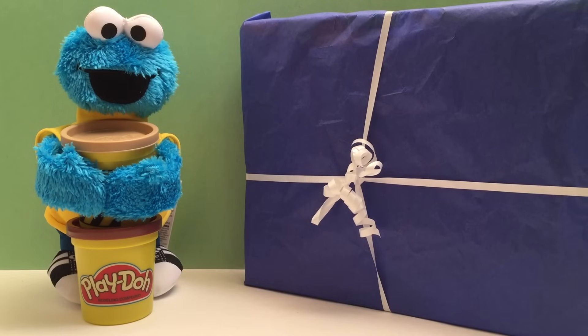Hi there! Huggleberry Toy Surprise! And today I have a visitor! Me want Cookie! Hi Cookie Monster! What have you brought me? I have a big present! Let's open it up!